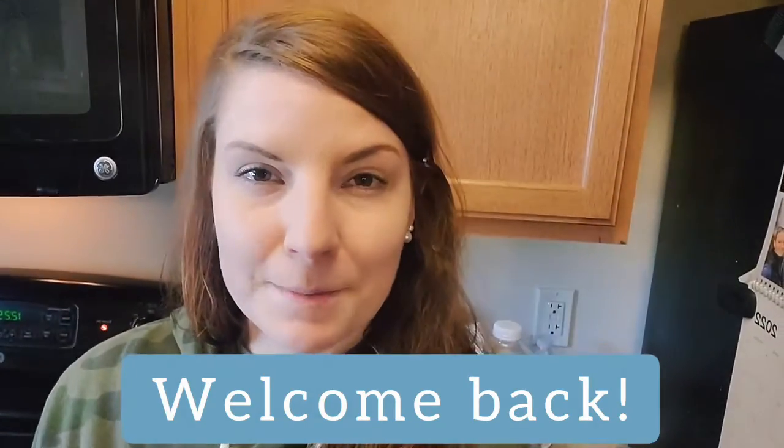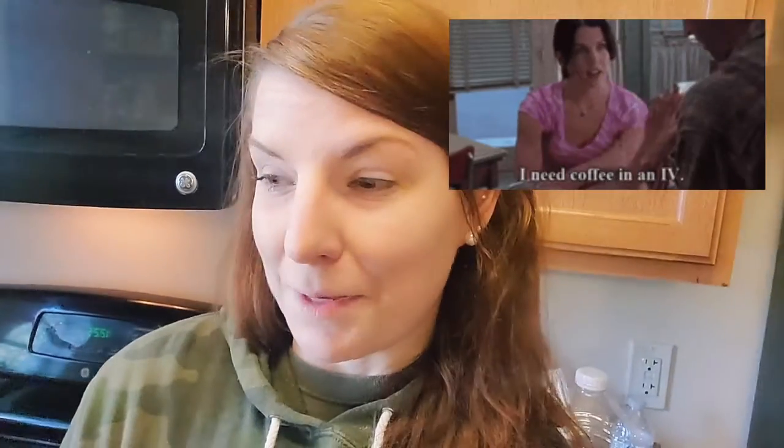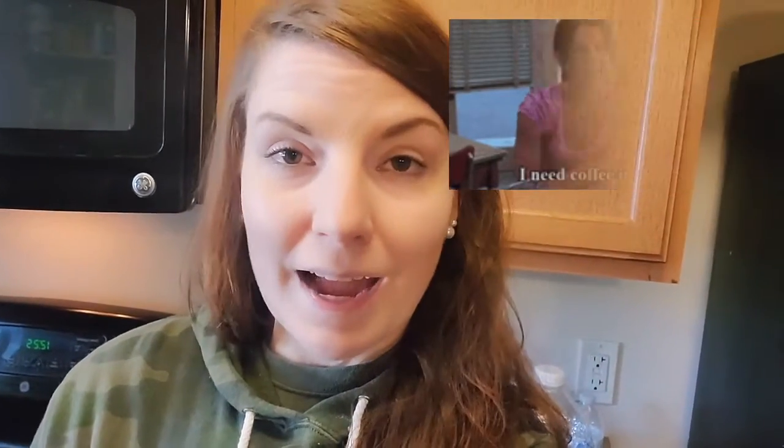Hi guys and welcome back to my kitchen. I am currently scrambling up some eggs for my lunch. This will be the first meal that I eat today, if you don't count coffee as a meal. This will be a 'what I eat in a day' vlog and as I promised last time, I am going to be tracking everything, showing you the numbers and showing you what I eat. So let's get started.